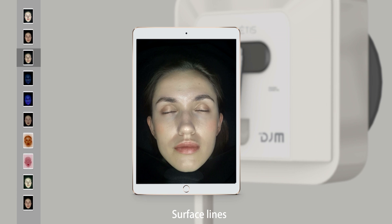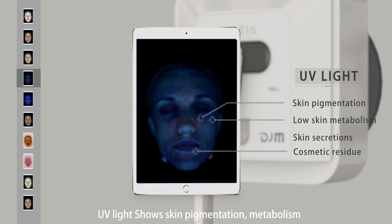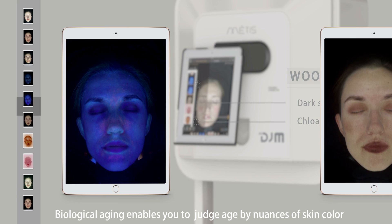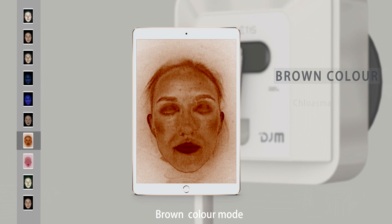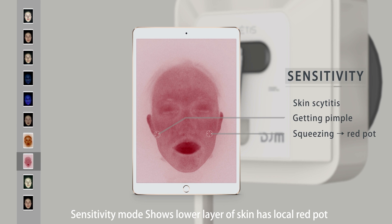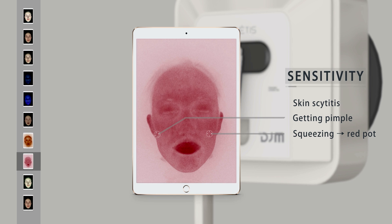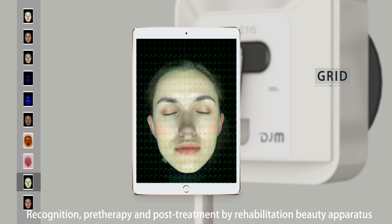Deeper layers mode and surface lines mode use UV light to show skin pigmentation, metabolism, secretions, and cosmetic residue. Wood light aging mode enables you to judge age by nuances of skin color and pigmentation. Brown color mode and sensitivity mode show the lower layers of skin — local red spots indicate issues, while healthy skin appears pink-white.